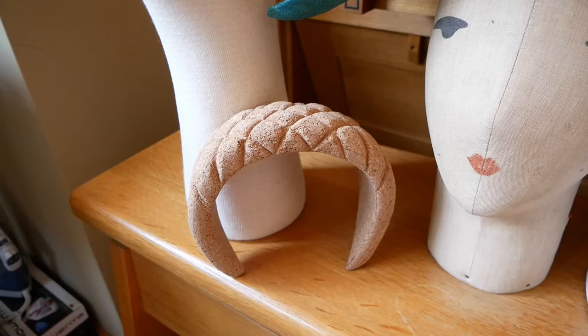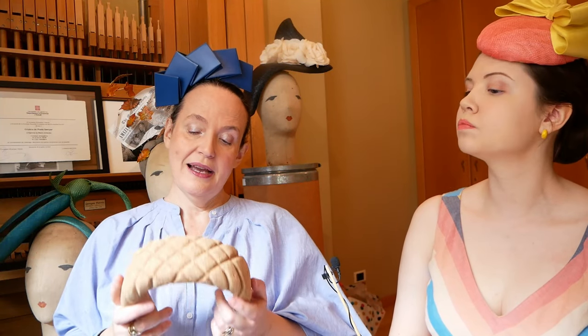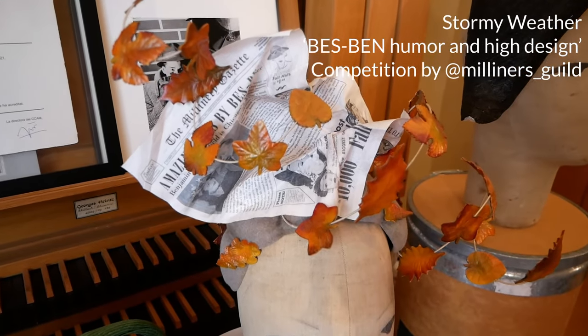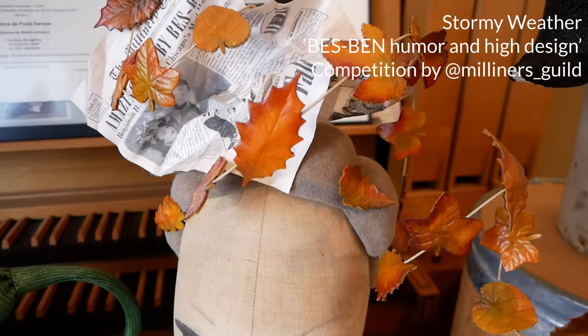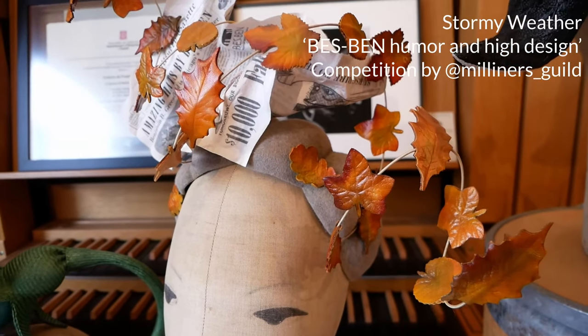The curved ones I do with thin cork that I build up in layers. I love that I can do my own thing and it's mine and nobody has the same one. You've got a hat behind you — you were showing the cork block that you made specifically for that one. And that's the Bez Ben hat entry. What did you call it? Stormy weather. It's so perfect with the newspaper on it and the leaves flying around. I'm pretty proud of that hat. It's so great.